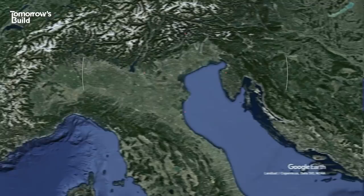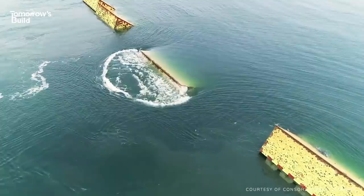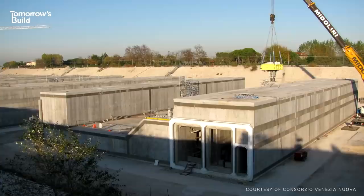Yes, it's always been prone to the water, but the frequency and seriousness of its floods has gone up a few notches in recent years. To solve the problem, the city invested in a one-of-a-kind new defence system. Costing billions and featuring some amazing engineering, its task is to stop this unwanted water problem once and for all.